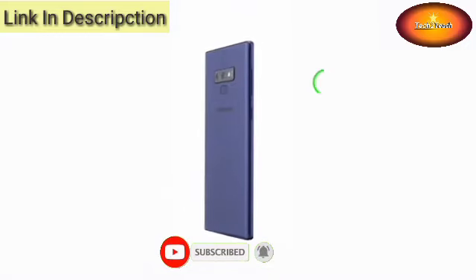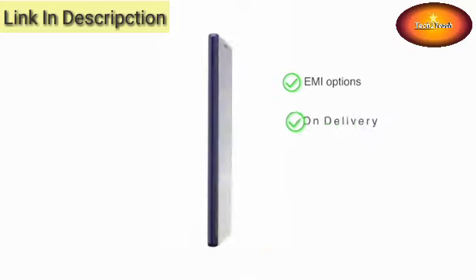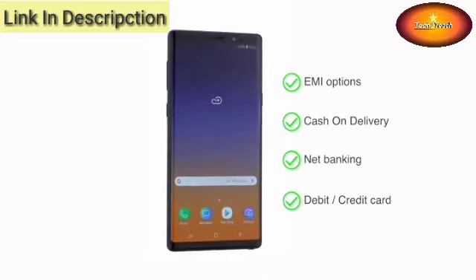The phone is made available through various EMI options, cash-on-delivery, net banking, or payment through your debit or credit cards.